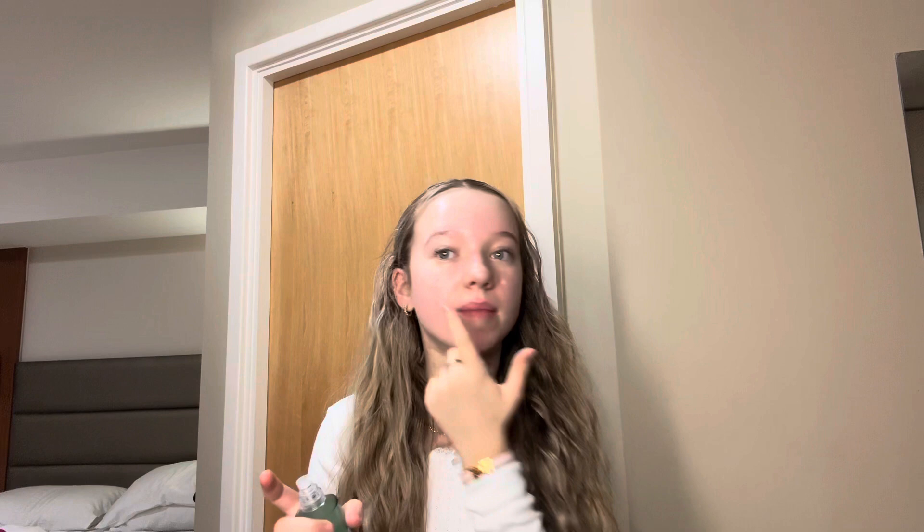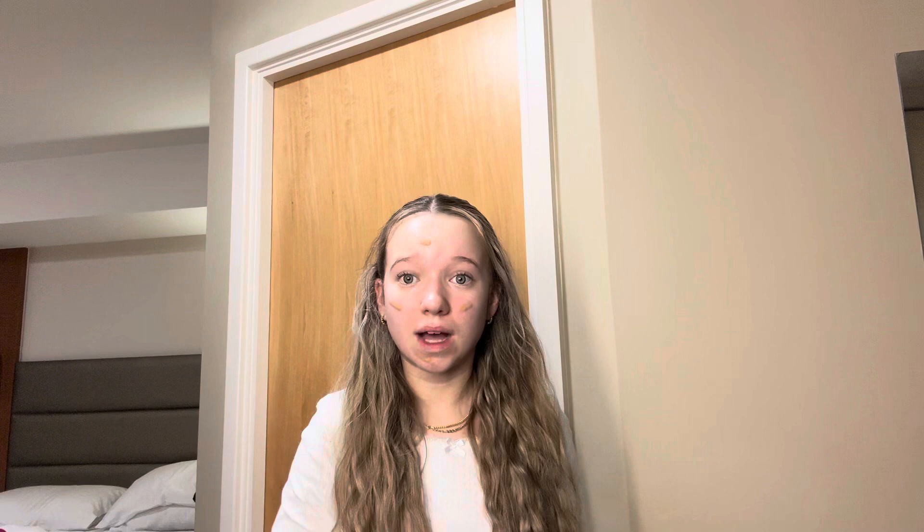My base is done. So I need my makeup to stay on all day because I'm in London throughout the whole day, so I'm gonna use my Milk Hydro Grip Primer. I love this, it's so sticky and just keeps my makeup on. For base, I'm using this Bali Body Tinted Super Serum. I've never tried a tinted serum before. I'm gonna look like orange, but let's blend out.